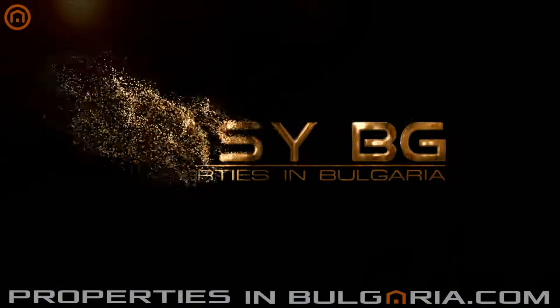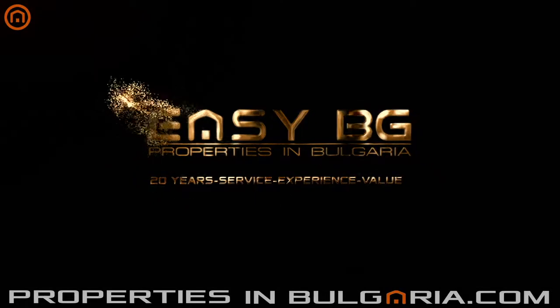Welcome to PropertiesInBulgaria.com, a service of EZBG, the best UK-BG property specialists since 1998.